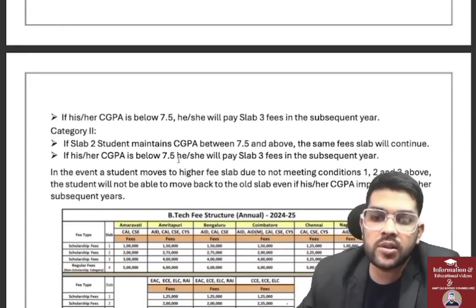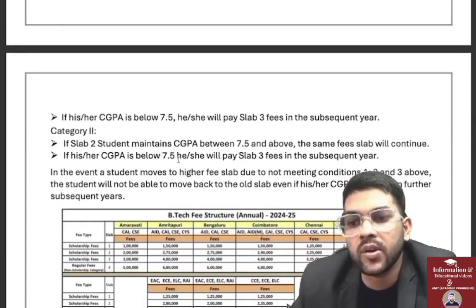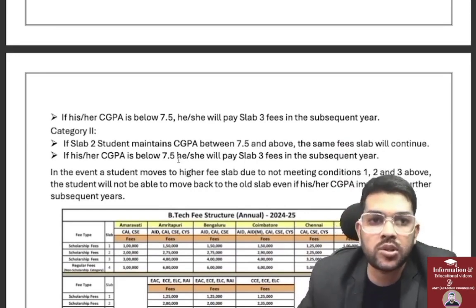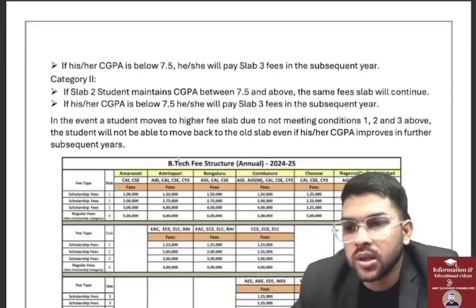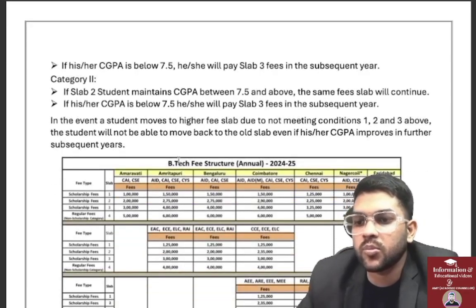For a Slab 2 student, if you score above 7.5, the same fee will be continued for the next year. Even if you score a 9 CGPA, you cannot move to Slab 1 — whatever slab you are assigned now, you can only move to a higher slab number, not a lower one. If you score 7.5 or less, you move to Slab 3.